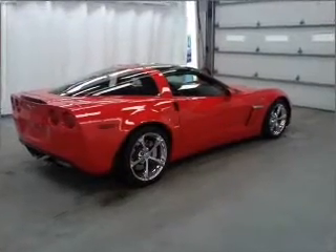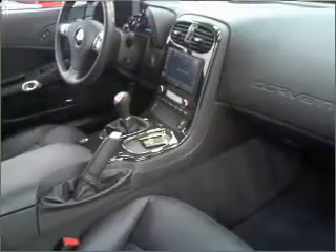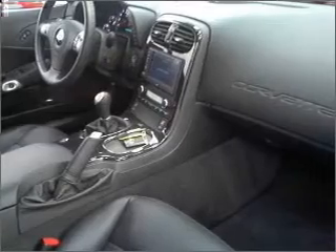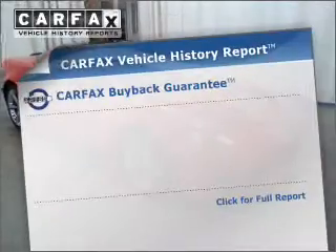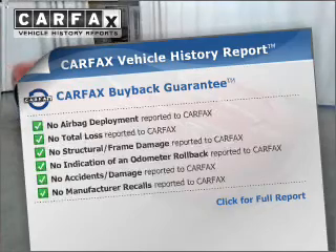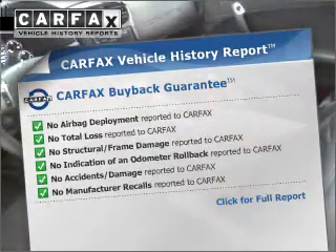With a reliable engine connected to a manual transmission that will keep you in touch with your vehicle, you will appreciate the safety feature of anti-lock brakes. Know the history on this ride and greatly reduce your buying risk with the included Carfax Vehicle History Report.